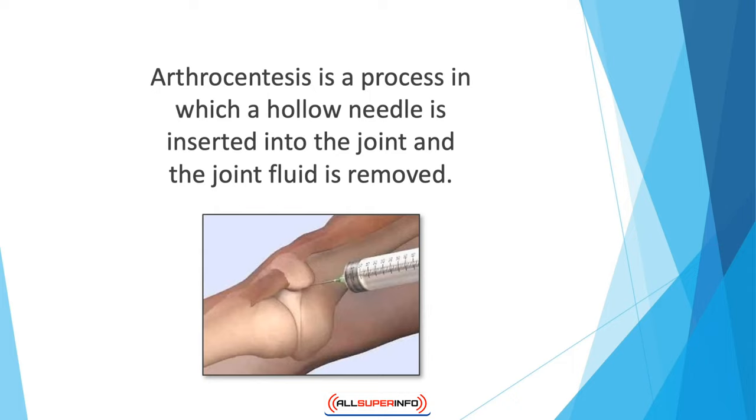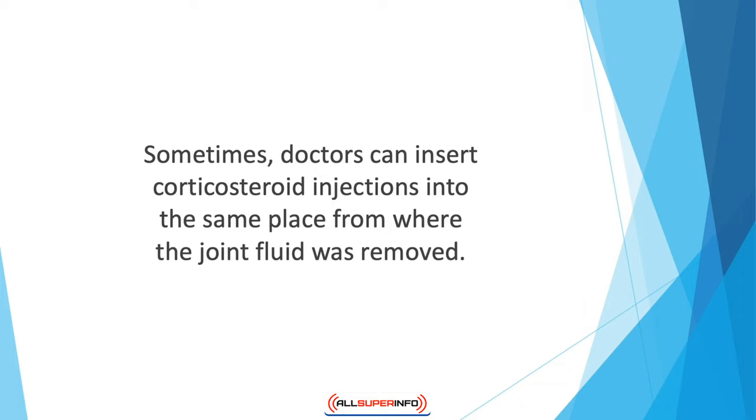Arthrocentesis is a process in which a hollow needle is inserted into the joint and the joint fluid is removed. Oftentimes, this fluid is removed so that it can be tested in labs, but when excess fluid is removed, pain and inflammation is also sufficiently reduced. Sometimes doctors can insert corticosteroid injections into the same place from where the joint fluid was removed.